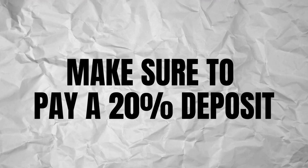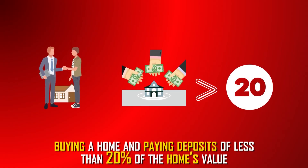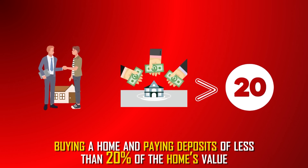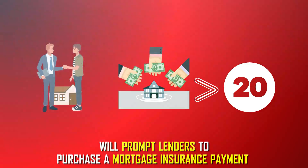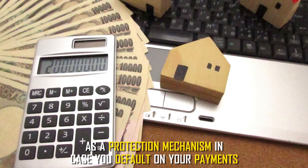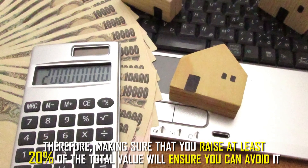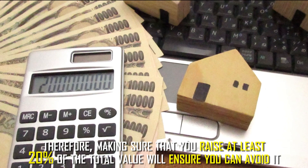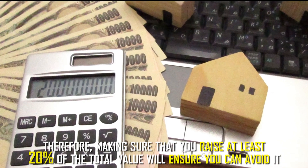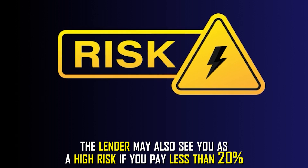Make sure to pay a 20% deposit. Buying a home and paying deposits of less than 20% of the home's value will prompt lenders to purchase a mortgage insurance payment as a protection mechanism in case you default on payments. Therefore, making sure that you raise at least 20% of the total value will ensure that you can avoid it.